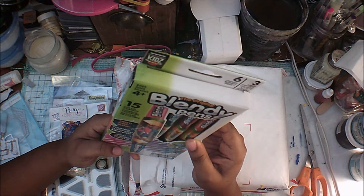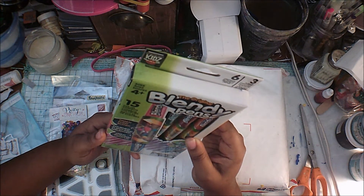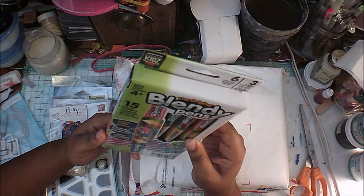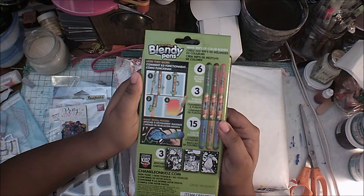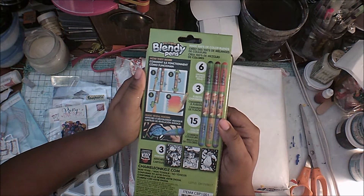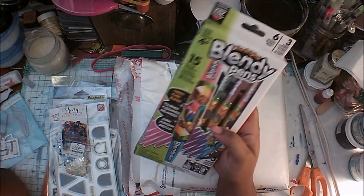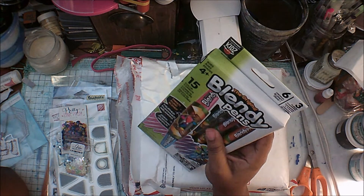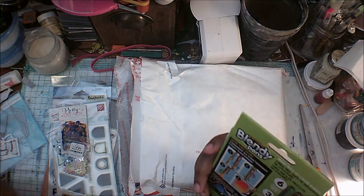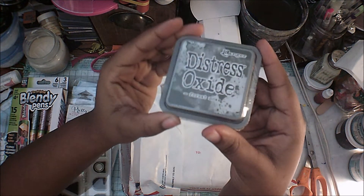Oh wow, interesting — these are from Chameleon. These are Chameleon Kids blending markers, the original blending pens. This reminds me of those commercials I used to see all the time for these when I was a kid and I never bought them. It's interesting that they sold these. I don't know how I feel about that.